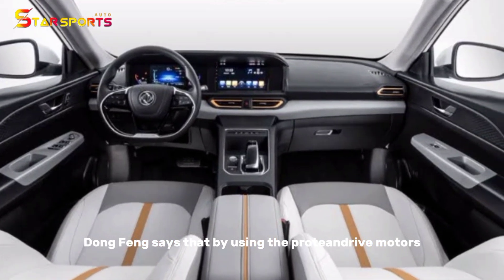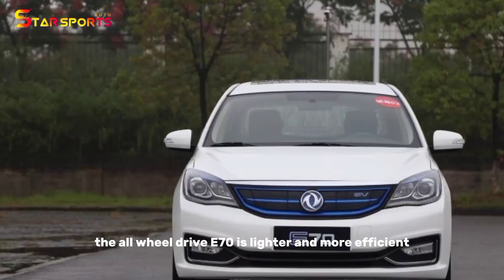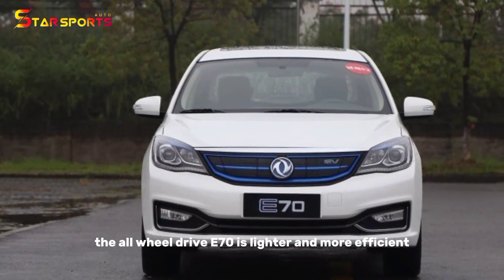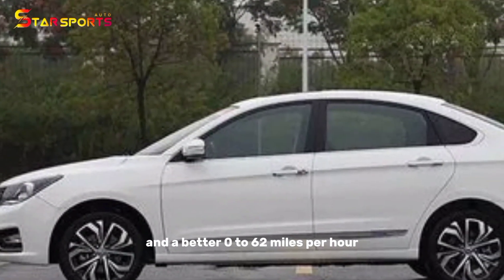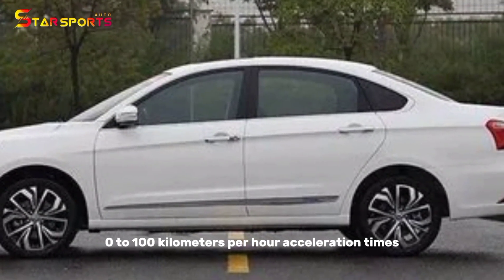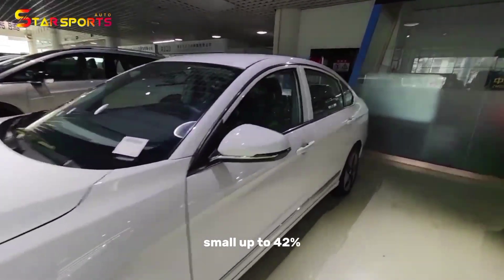Dongfeng says that by using Protean Drive motors instead of a conventional electric axle, the all-wheel-drive E70 is lighter and more efficient, with 50% more storage space and a better 0 to 62 mph acceleration time, improved by up to 42%.